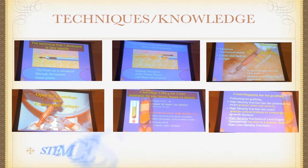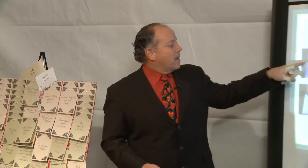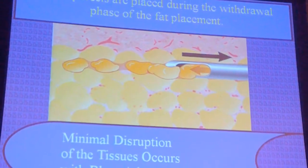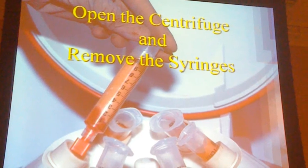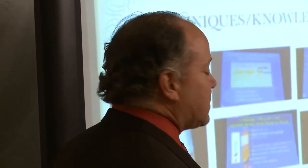That's been the key, and one other very important factor — it has to do with the techniques of how you do it. The fat gets injected in multiple layers with a blunt tip cannula, so you're not damaging tissue. This is a centrifuge, and I think this is the key. If I were to illustrate one thing tonight that tells you why this is different.